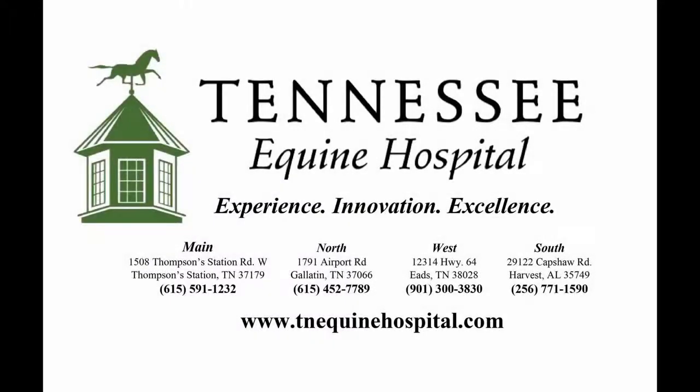Thank you so much, Dr. Raina. You're welcome. If you have any questions regarding this or any other topic, please give us a call at our main hospital at 615-591-1232 or visit our website at www.tnequinehospital.com. We are always here to help you and your horse.